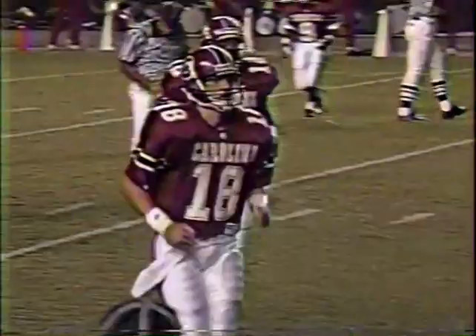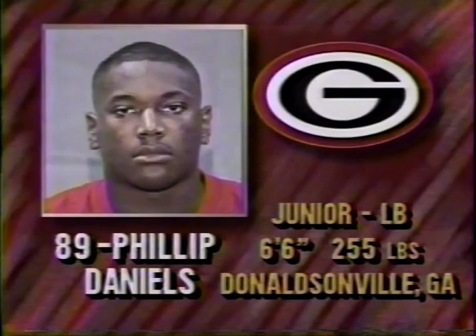So that'll bring up fourth down, and Georgia has the opportunity for some pretty good field position to get that offense going again. There's a look at Phillip Daniels, out of Donaldson, Georgia — 6'6", 255 pounds, junior outside linebacker.